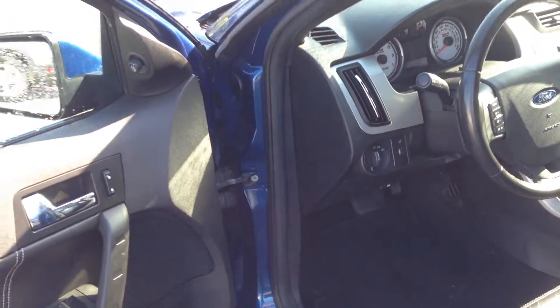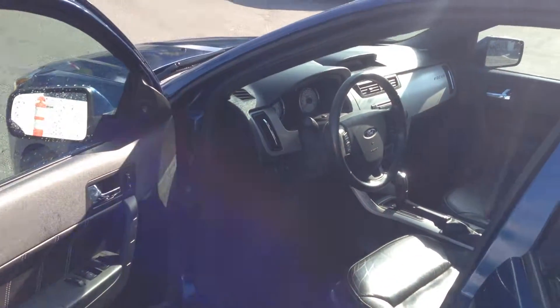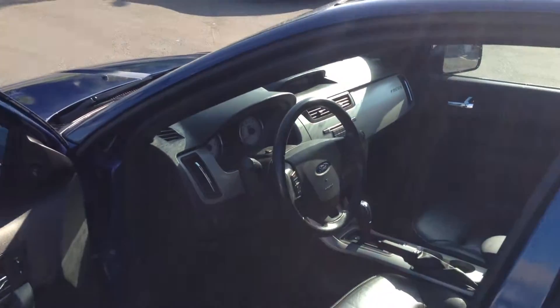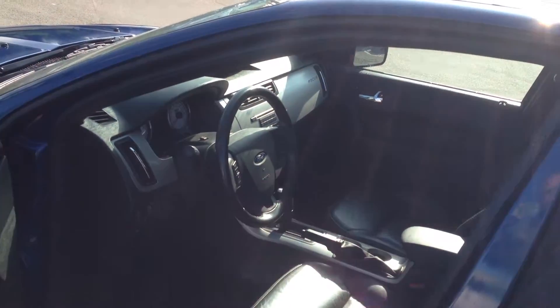Very nice little car, and it's got room. Come and see it. You'll find it at Barn Brothers Ford Lincoln, 270 SE Marine Drive. Or you can give us a call at 604-321-5100.